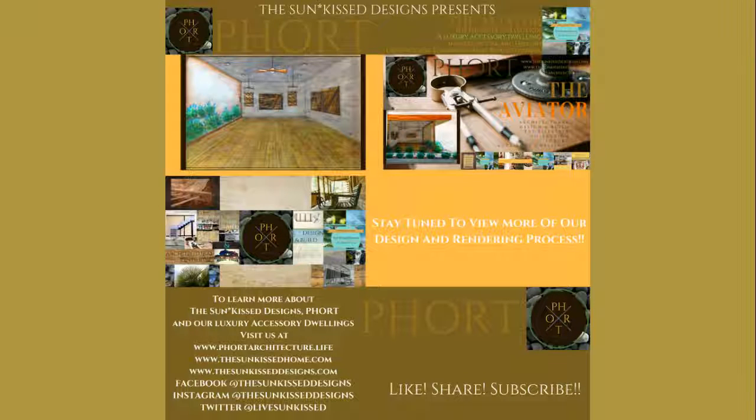Your home is your haven, and we hope you have enjoyed experiencing our design process and learning more about The Aviator, the first dwelling concept in our luxury accessory dwelling line, the lifestyle collection. To view additional details about The Aviator, or to make a purchase, visit our website at www.fortarchitecture.life. Stay updated with us by visiting our social media links pictured here, and like and subscribe to this video as we'd like to have you along for the ride. We thank you for watching and stay tuned for more of our arrivals.